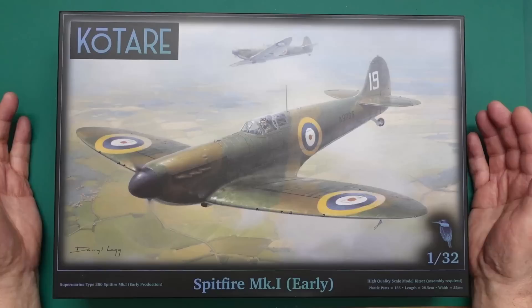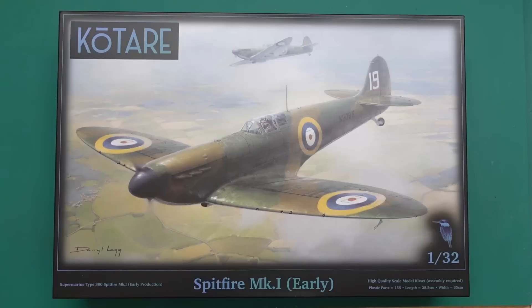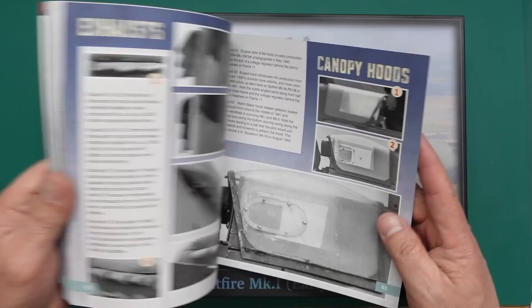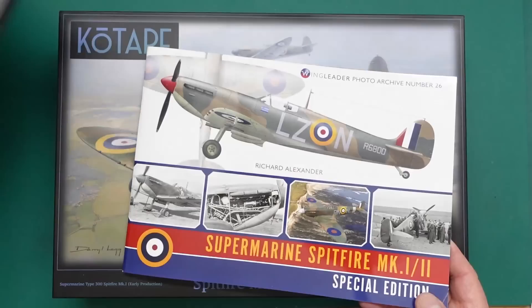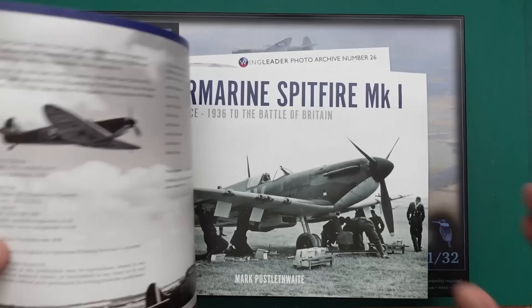Richard has also put out some books with Wing Leader - he's done the Lancaster book, Wing Leader Photo Archive Number 5, which is the best resource for early Lancasters. He's also done a very recent one, Number 26, the Spitfire Mark One Two Special Edition, which is pretty much made with modelers in mind. He's picked up on all the bits and pieces that other companies have got wrong. If you want to build one of these Spitfires, I would thoroughly recommend this book.